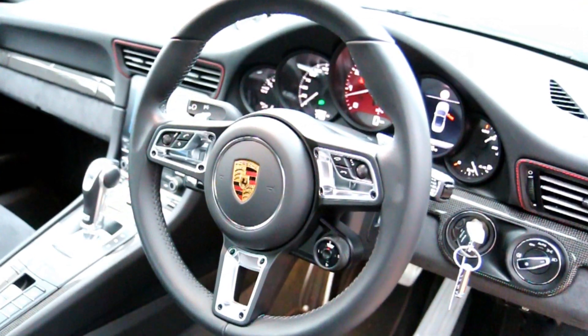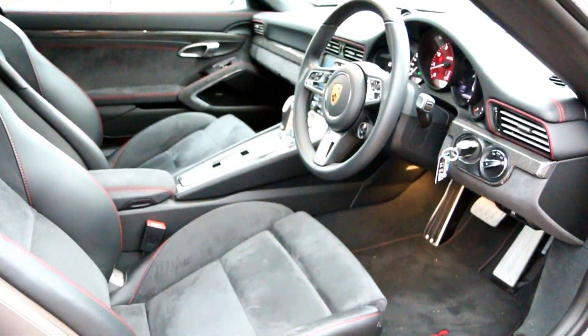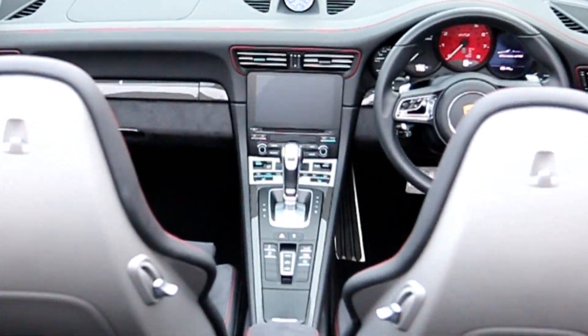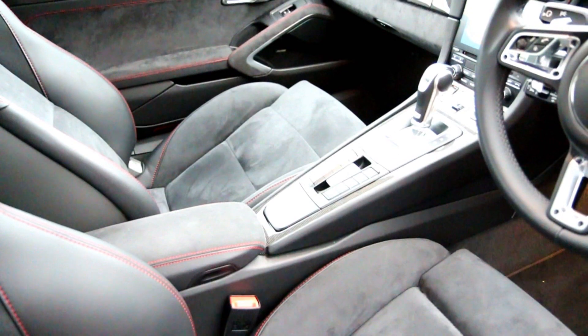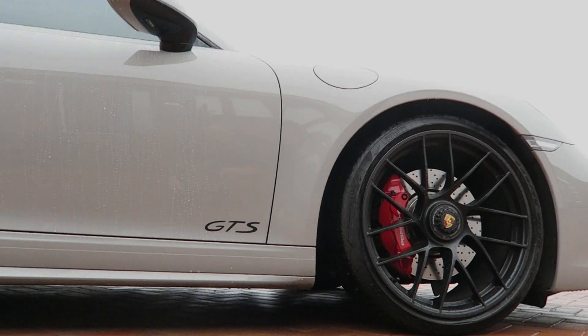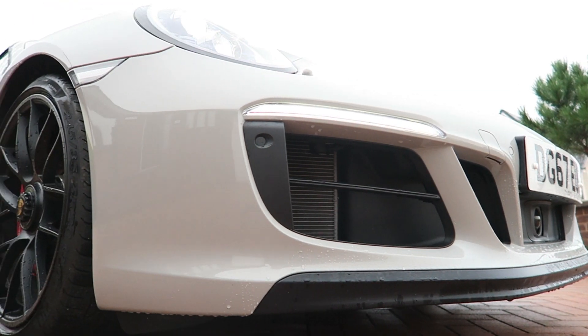There is the highest quality engineering everywhere you care to look, from the impeccable trimming of the interior, crafted switches and controls, beautifully made instruments — interior quality is really a wonder to behold. Those fans of the 911 will love it. There are lots of particularly desirable details and specification tweaks.